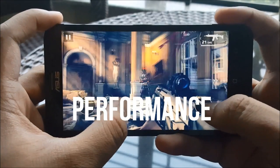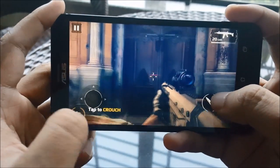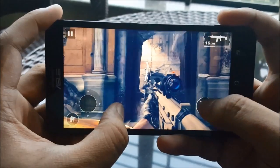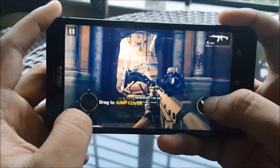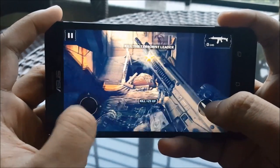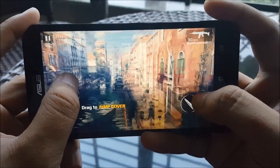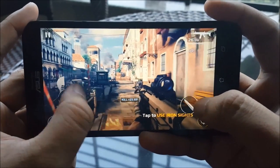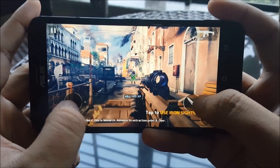The Zenfone 2 Deluxe we're reviewing is model number ZE551ML. It's very important to note the model number because they vary in specifications. This model has 4GB of LPDDR3 RAM along with an Intel Atom quad-core processor clocked at 2.3GHz. Performance was not a big issue at all — with 4GB of RAM I could multitask with ease and breeze through every single application. It's got a dedicated performance mode which allows you to clock the device a little higher to get that extra power out of the CPU for smooth games and frame rates.